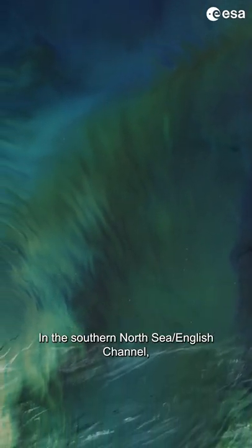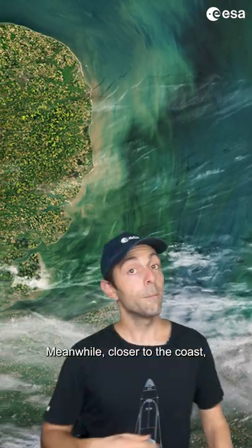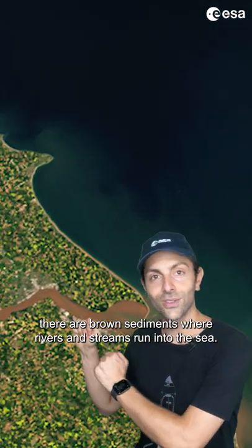In the Southern North Sea and English Channel, an algal bloom is distinguishable in shades of light blue and green. Meanwhile, closer to the coast, there are brown sediments where rivers and streams run into the sea.